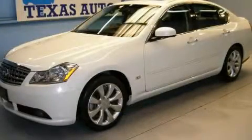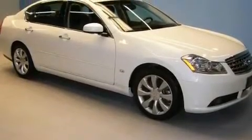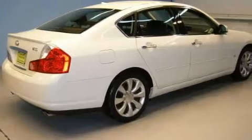This is a 2006 Infiniti M35, a drive-in shape that provides endless luxury. It has a 3.5-liter six-cylinder engine and an automatic transmission.